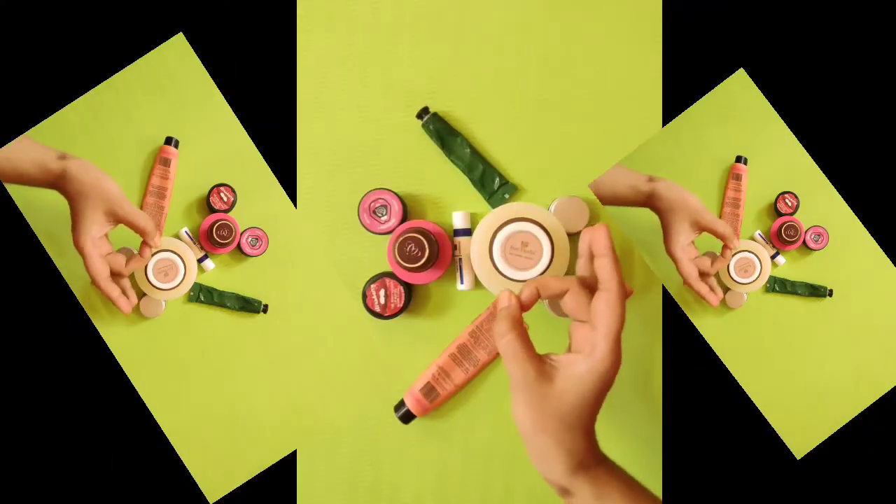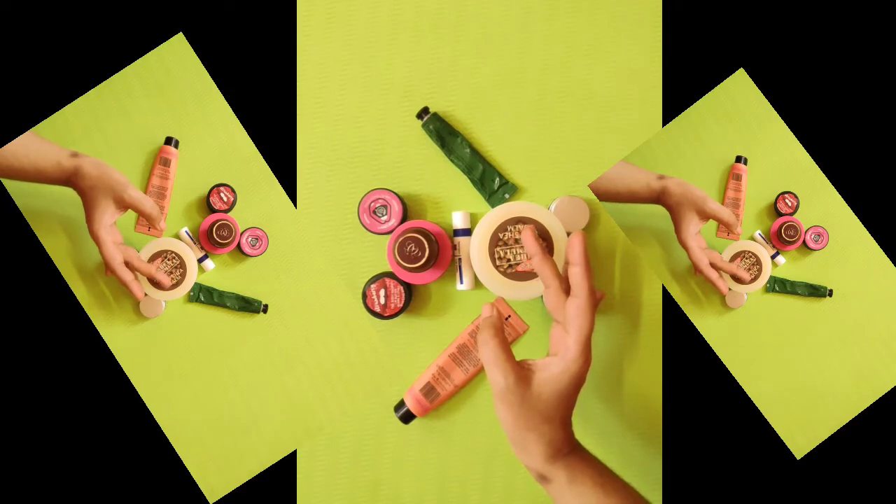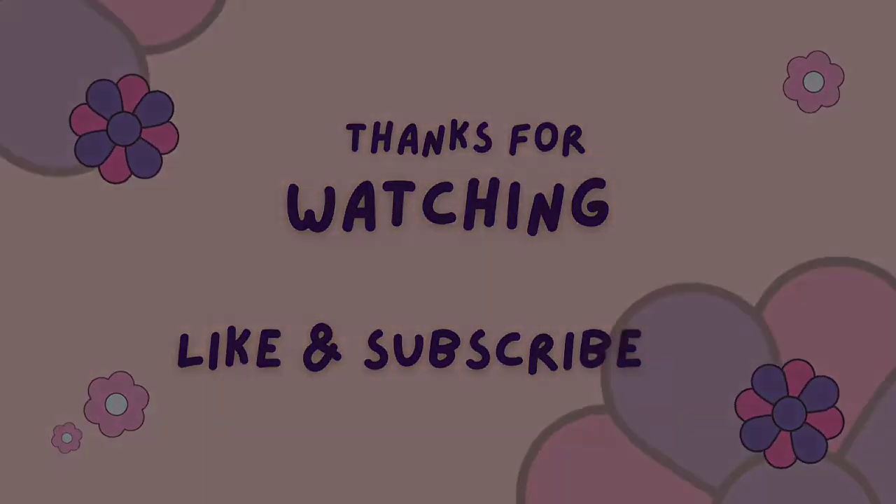That's all with my today's video. I hope you like it. If yes, then give this video a like and subscribe to my channel, and don't forget to hit the notification bell that you can see beside the subscribe option.